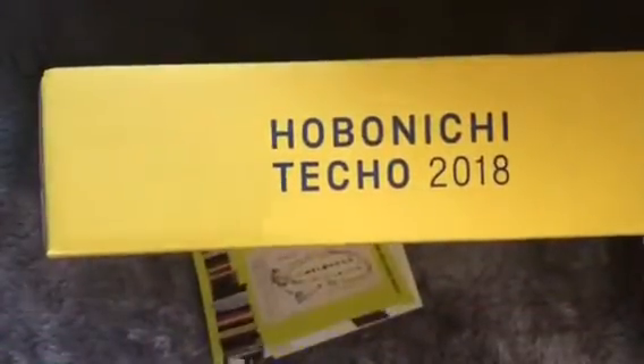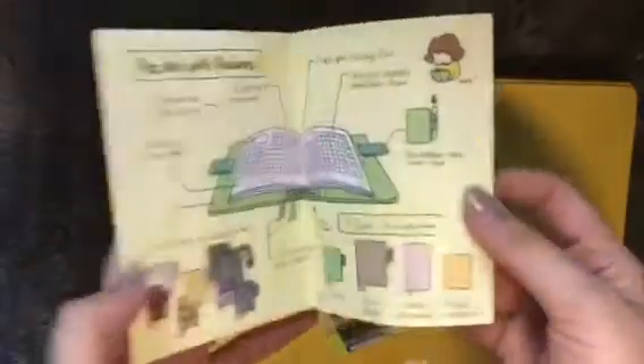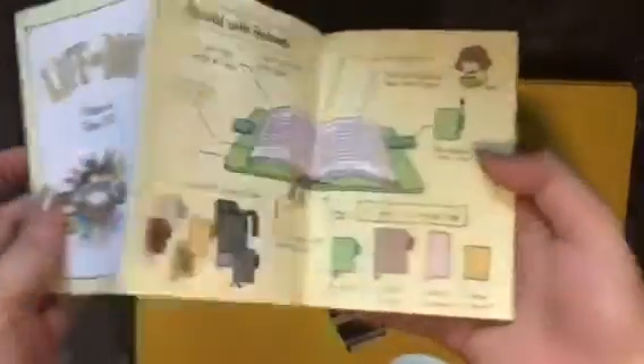This is the first time that I actually ordered from the store by myself. We have a yellow box — this is the box for 2018. I remember last year it was pink. We have here two small booklets. I think this is just an overview of the different Hobonichi books, and these are so cute — I believe I saw these cartoons on the website.